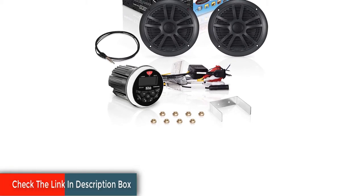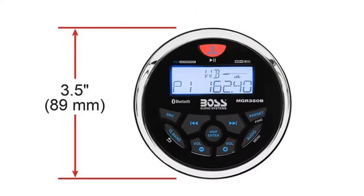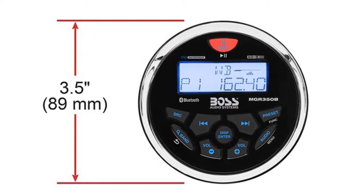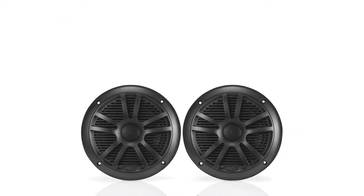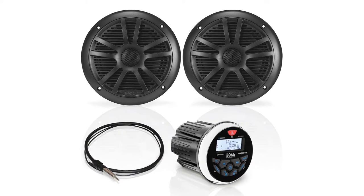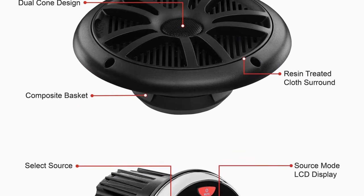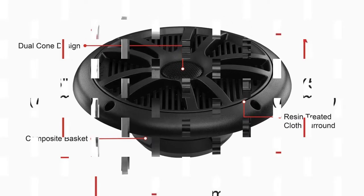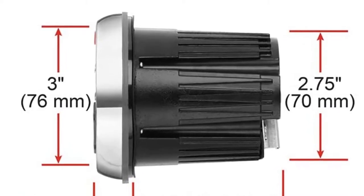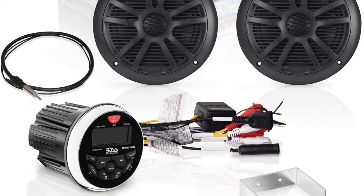Via Bluetooth, you can play and control music through your smartphone or MP3 player, as well as apps like Spotify and Pandora. The USB port provides access to a vast library of audio files, and the auxiliary input is compatible with smartphones and MP3 players. The receiver is IPX6 rated to protect against splashing water, and the two 6.5-inch speakers have been outfitted with the latest waterproofing techniques. Use the front, rear, and subwoofer outputs to hook up additional speakers and a subwoofer.